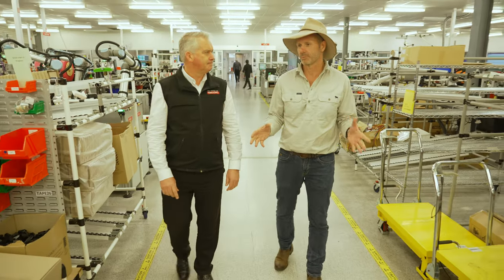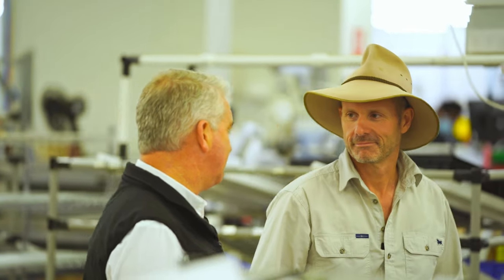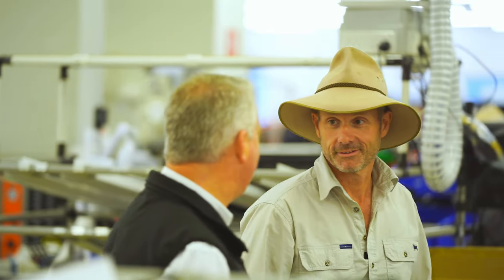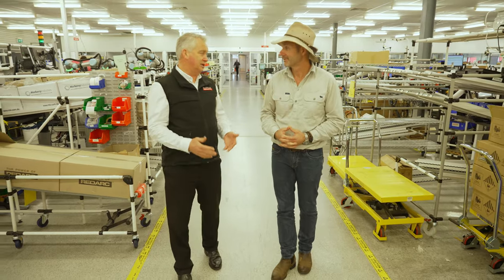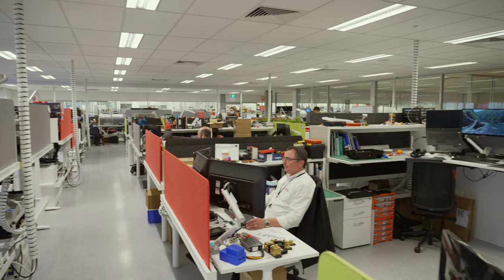So what sort of number of employees are we actually talking about here at RedArc? If I cast my mind back into the late 90s, we're about eight staff. Today we're about 388 staff, so the numbers have grown significantly.